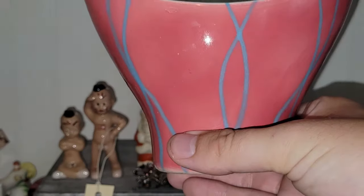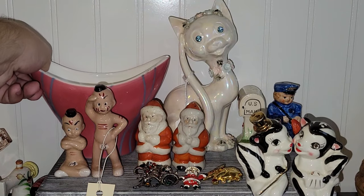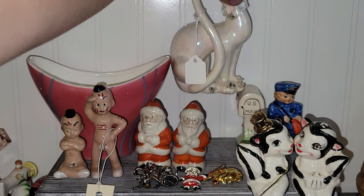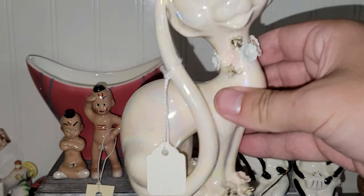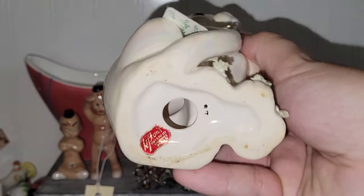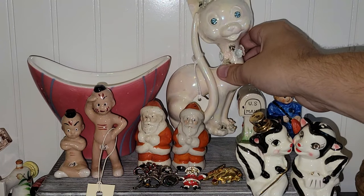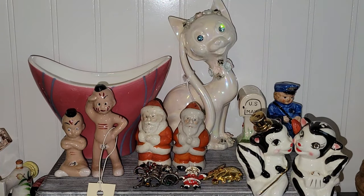So this piece is really neat — it's not Lefton, but I just loved the pattern on it: blue stripes and pink. That came out of the bargain booth. And look at this white iridescent kitty cat with rhinestone eyes — isn't that just amazingly kitschy? This one is made by Lefton, and one did sell on eBay for about $36.50, so I will probably list mine for about $35 and see what happens. It doesn't have any damage on it that I can see, which is amazing.